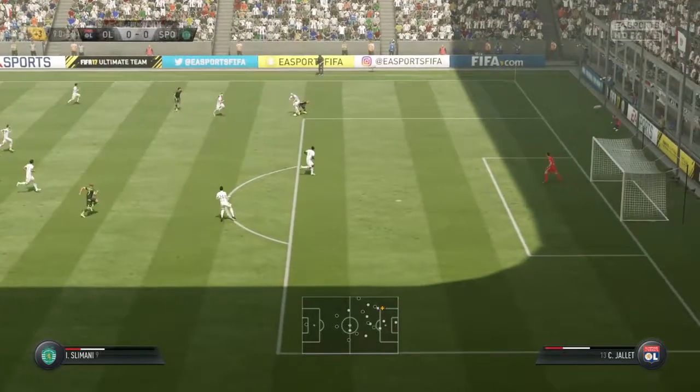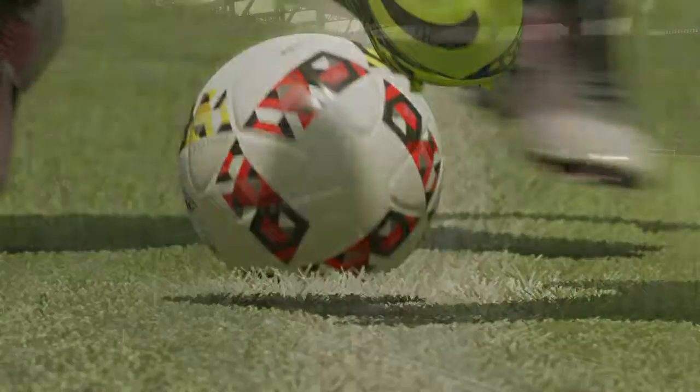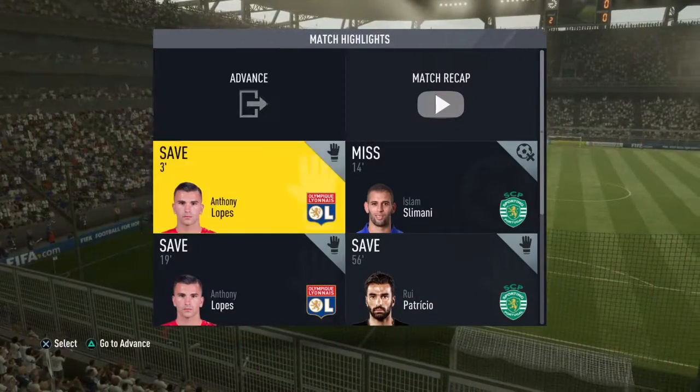Good pass, getting it forward. Ninety minutes up.